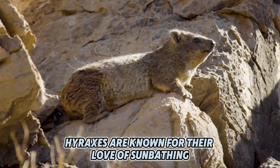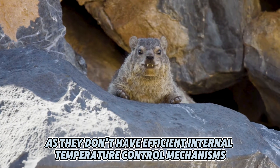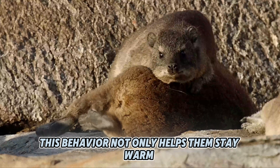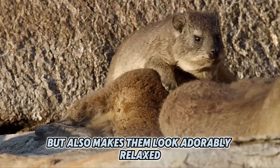Hyraxes are known for their love of sunbathing. They bask in the sun to regulate their body temperature, as they don't have efficient internal temperature control mechanisms. This behavior not only helps them stay warm, but also makes them look adorably relaxed.